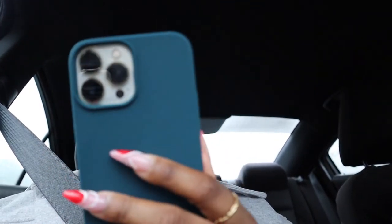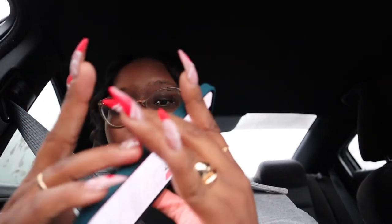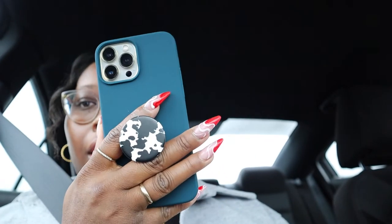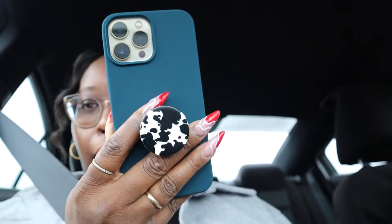Okay, the instructions say: install, remove and discard liner, stick grip to device. Oh no, I don't want to swap it out already. Let me figure out where I want it — probably right here. It's up there! It's a little cute, don't y'all think? I don't have to be ashy like this, but I like it!